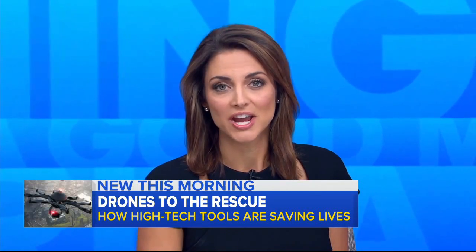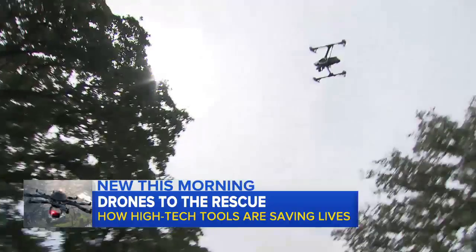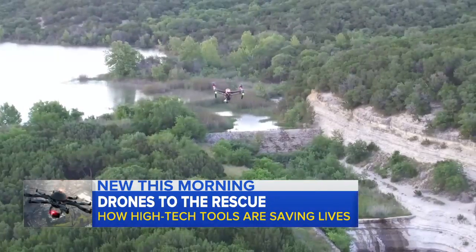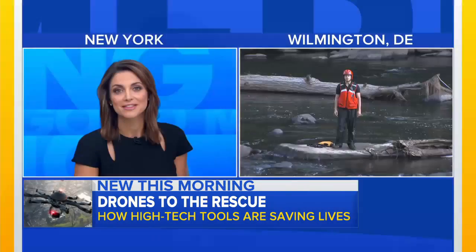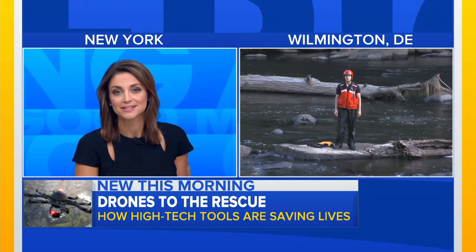A closer look at how drones are changing the way search and rescues are done. First responders are using them more and more to save lives, and ABC's Gio Benitez is live in the middle of Brandywine Creek in Wilmington, Delaware, where he's about to conduct a demonstration.